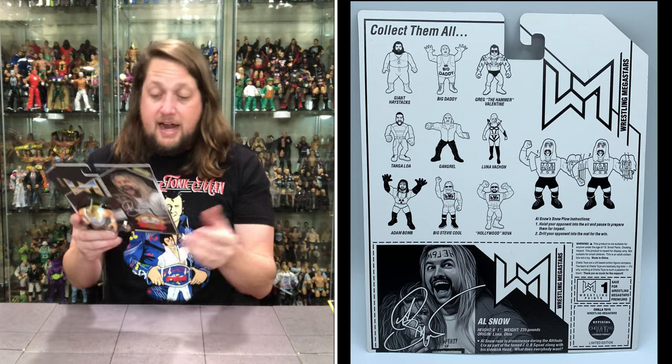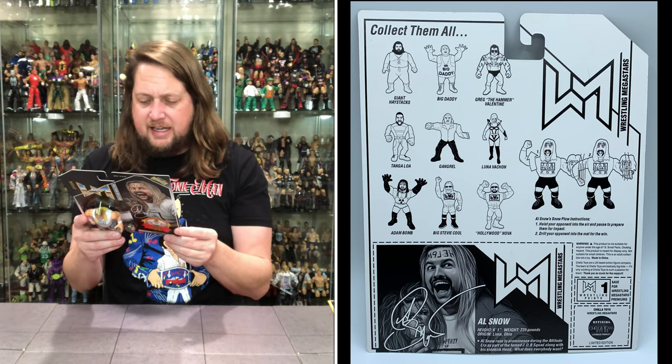Al Snow rose to prominence during the Attitude Era as part of the famed Job Squad, along with his sidekick Head.